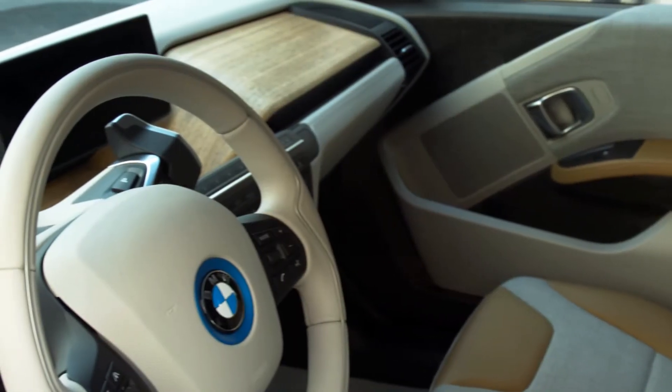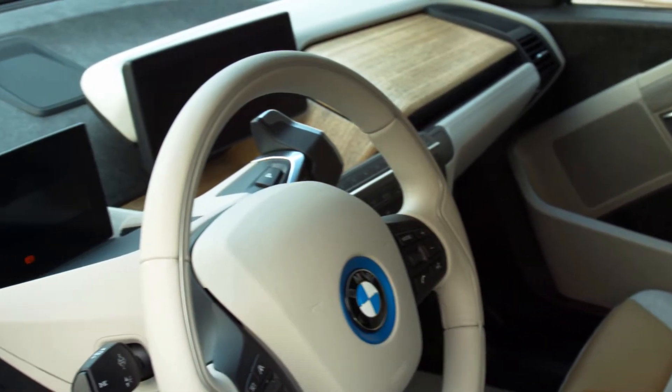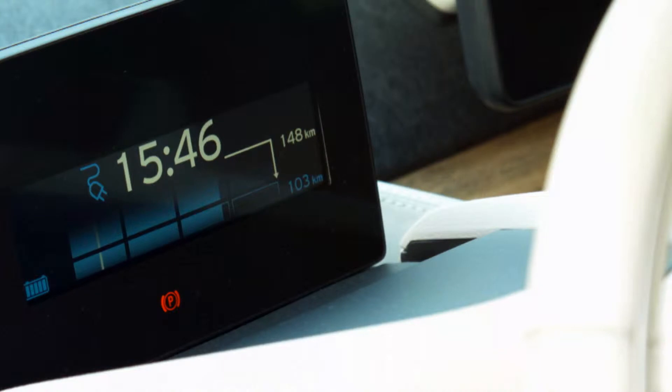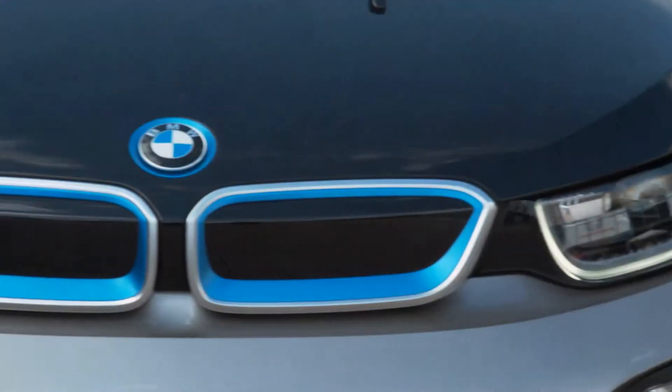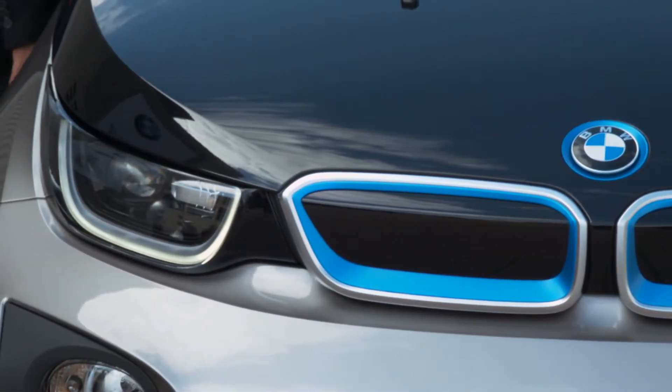Hello and welcome to the BMW iStand. I'm very proud today to show you the i3, and of course, if we talk about electromobility, two main topics come across: number one is the range and number two is the charging. We're very proud to offer the i3 with not just one solution of charging — we actually have several ones.